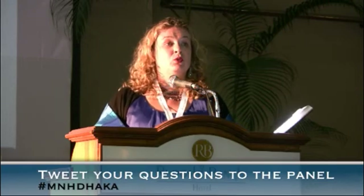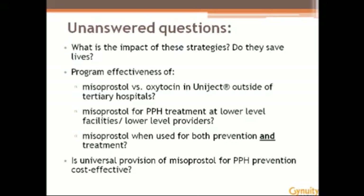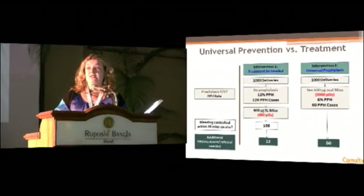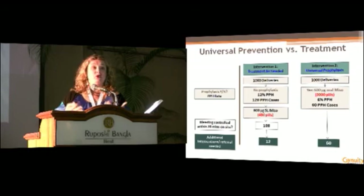I'd like to raise one more question: we continue to think about sustainability and cost-effectiveness as we consider an ideal program model. Is universal prevention the most cost-effective approach? It seems to be the most popular route, and many programs have already moved forward with it. But this relates to the issue of continuum of care raised in the earlier panel. PPH — bleeding postpartum — is a continuous process, and the dichotomy of prevention versus treatment has been created primarily by how it's been studied.